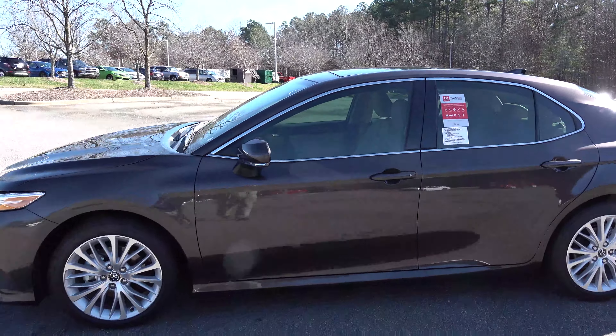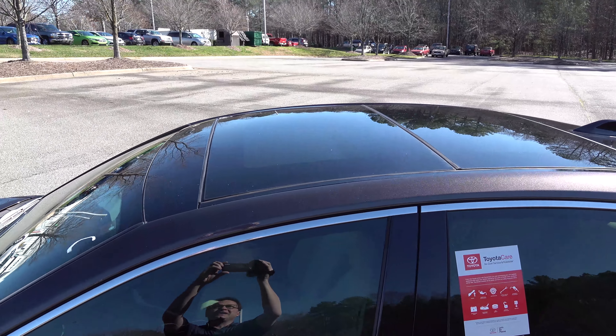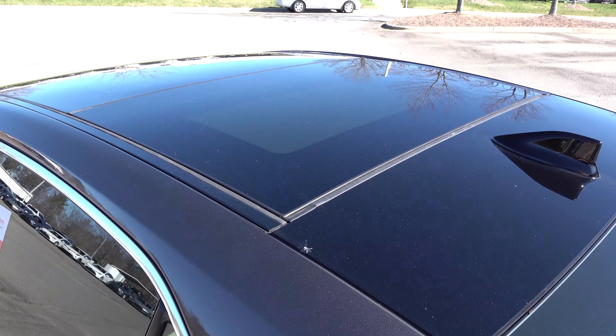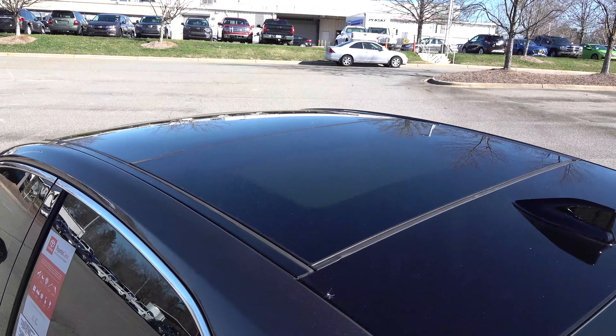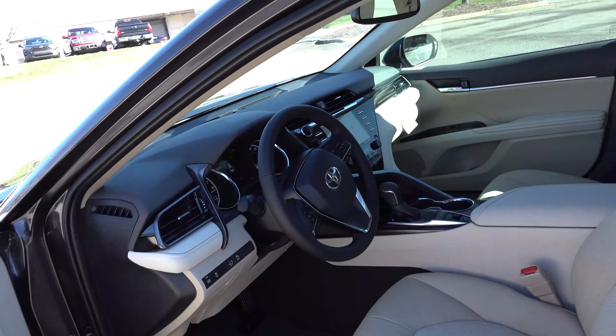Here's an XLE Camry. The panoramic glass roof is gloss black and you can tell it's not a traditional sunroof because it extends all the way to the back. It's in different sections and I'll show you how they work, but let's look at what it looks like when it's all closed up.